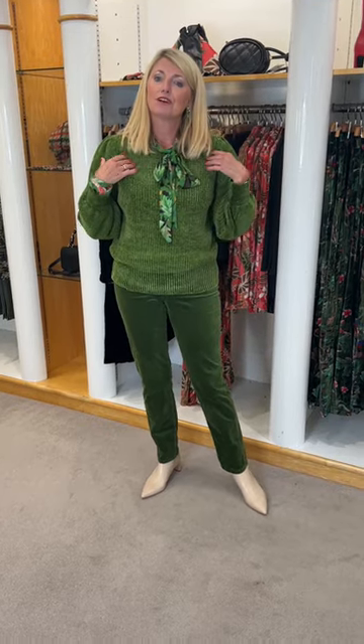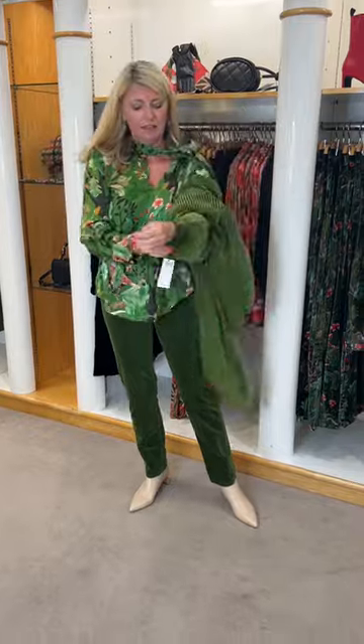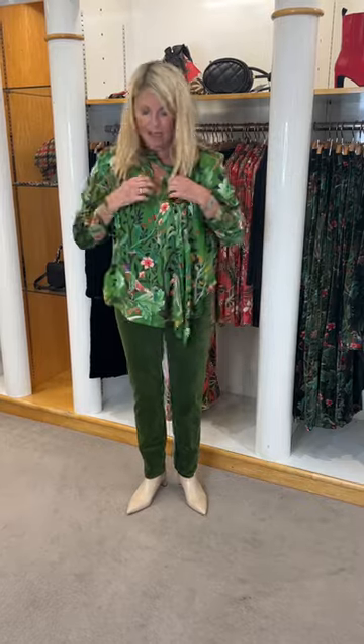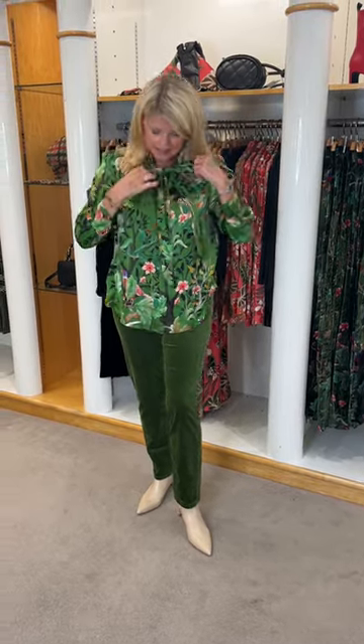Really, really feminine. And underneath I've put the wonderful green print blouse — I'll just try and whip my sweater off. I'm wearing the size four in all these pieces. The blouse is lovely — it's the orient print and a slightly brighter green, with ties so you can wear it long or tie it into a pussycat bow, which is very on trend for this season.